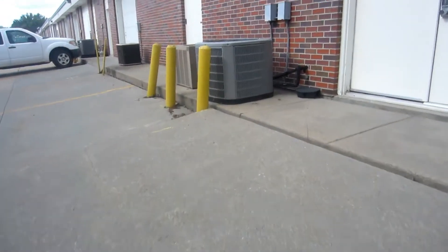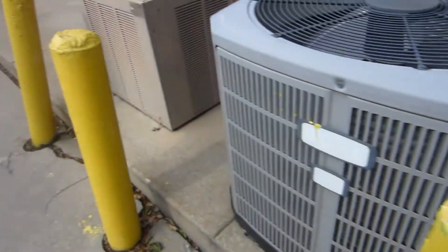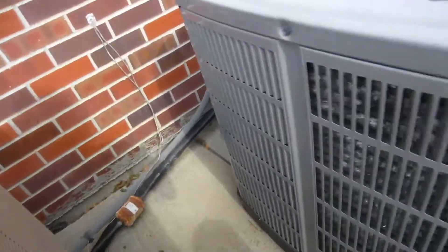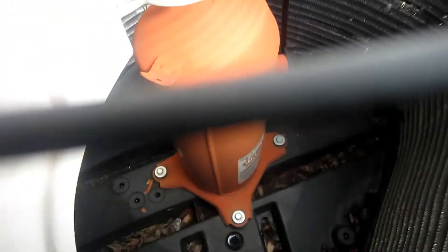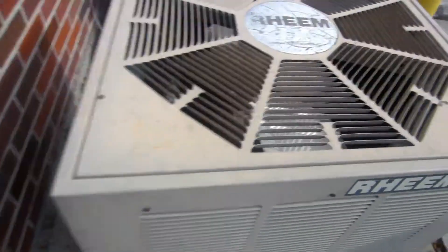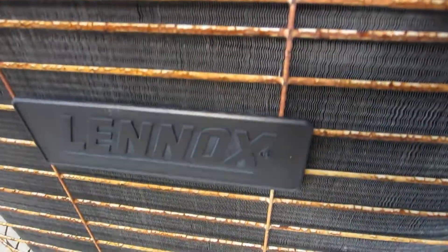I swear this is the jackpot — yes, I found even more! American Standard Allegiance 13 from 2011, four-ton, with a big red Alliance scroll. Here's another Reem Classic X — that one doesn't have a data sheet. Copeland reciprocating.